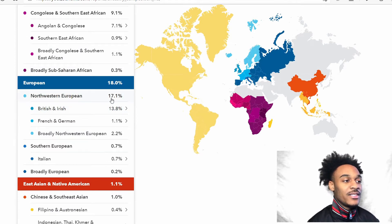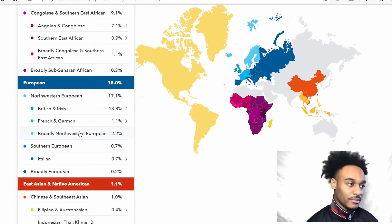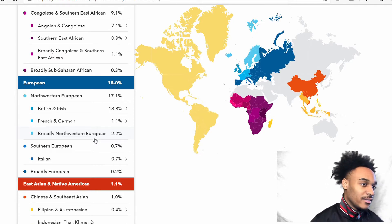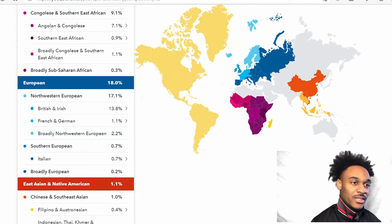For the European area, I have Northwestern European at 17.1%. I have 13.8% British, about 1.1% French and German, and about 2.2% broadly Northwestern European — I'm not entirely sure where that would place geographically, maybe somewhere closer to Russia, but I'm not sure.